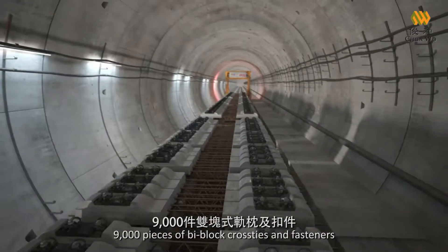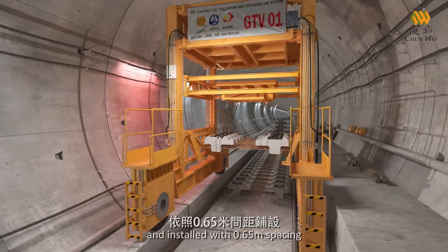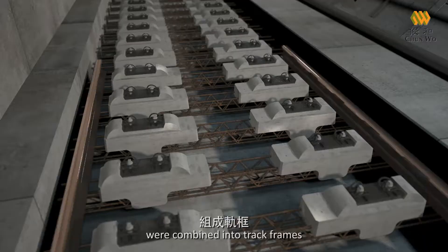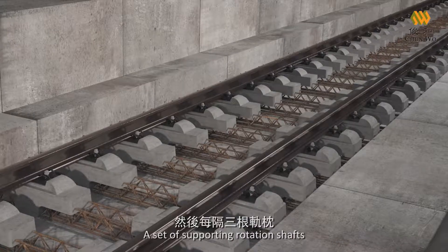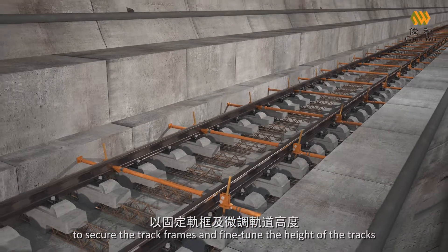9,000 pieces of bi-block cross ties and fasteners were transported to the designated locations and installed with 0.65-meter spacing. Then the continuous-welded rails and bi-block cross ties were combined into track frames. A set of supporting rotation shafts was installed at an interval of 3 cross ties to secure the track frames and fine-tune the height of the tracks.